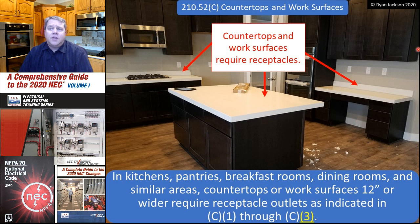210.52C covers countertops and work surfaces in kitchens, pantries, breakfast rooms, dining rooms, and similar areas. Countertops or work surfaces 12 inches or wider require receptacle outlets as indicated in C1 through C3. The area near the cooktop is definitely a countertop. The island is a countertop as well. The lower desk-like surface to the right — which has a knee hole for a chair — might not be a kitchen countertop, but it would be a work surface, and either way the rules are the same.